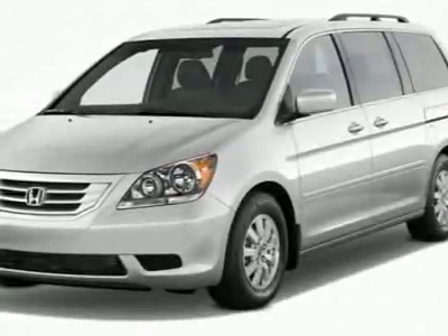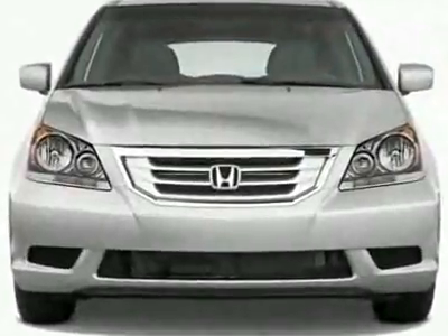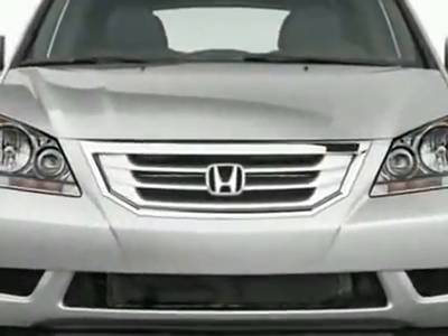Check out this new 2010 Honda Odyssey XL. For your protection, this vehicle has a full factory warranty.